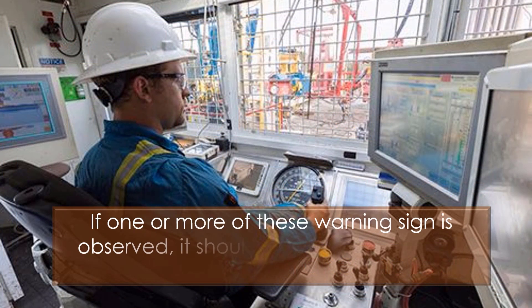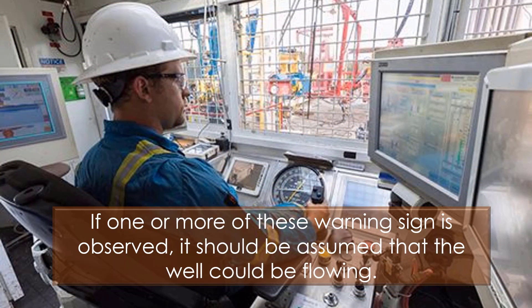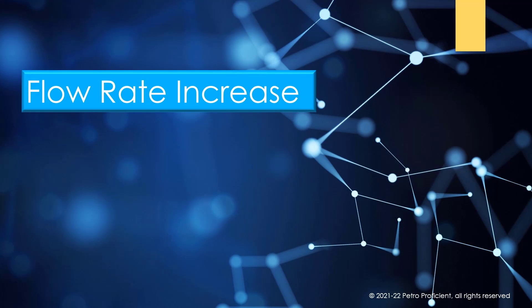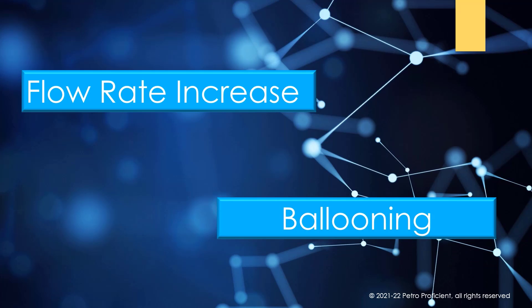If one or more of these warning signs is observed, it should be assumed that the well could be flowing. If the well is flowing when we are not pumping, this is a sure sign of a kick in progress. In certain areas, ballooning effects are possible and need to be identified.